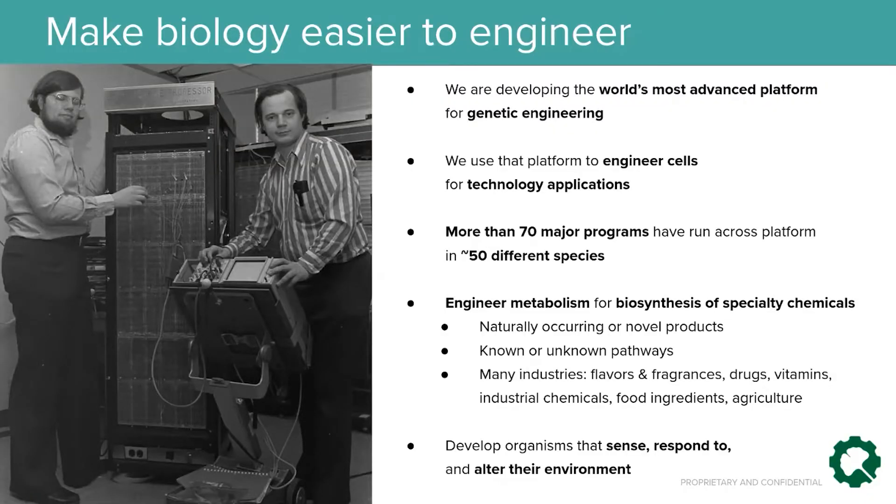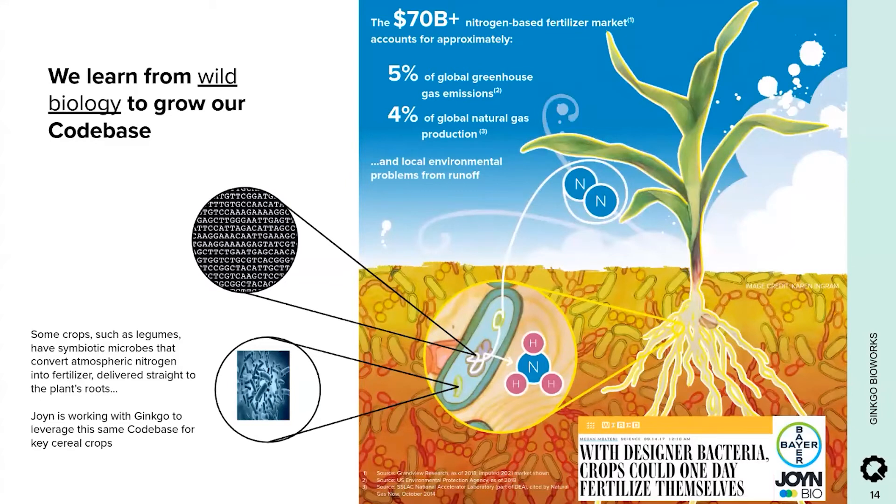Another kind of project is developing organisms that sense, respond to, and alter their environments. One example is our work for JoinBio on nitrogen fixation, aimed at developing a cell-based alternative to chemically produced nitrogen fertilizer. Production of chemical fertilizer causes roughly 5% of global greenhouse emissions, and its use causes eutrophication of fresh water. With Join, we're developing organisms — essentially probiotics for plants — that combine the ability to fix nitrogen and colonize cereal crops like rice, maize, and wheat. These are complex traits found in distinct species in the wild, and we're combining them in a single organism so that cereal crops can be grown without chemical fertilizer.